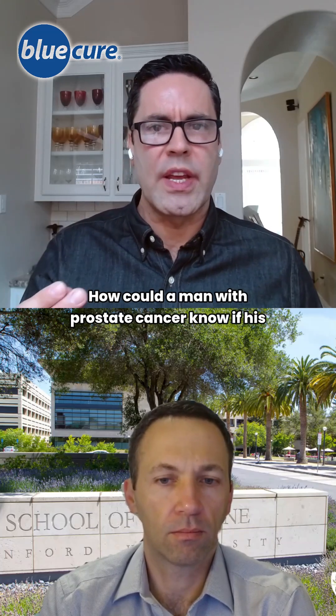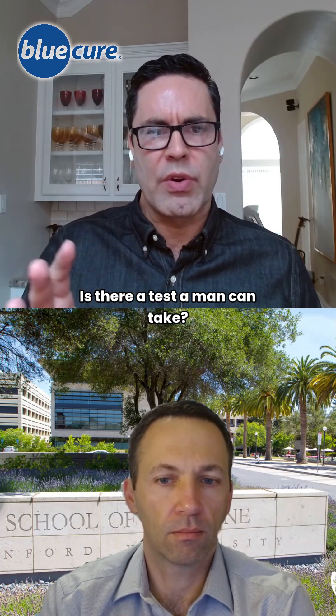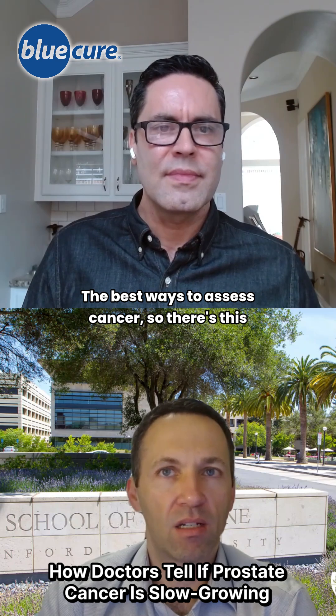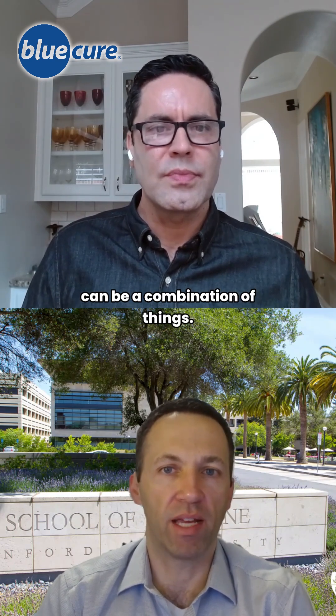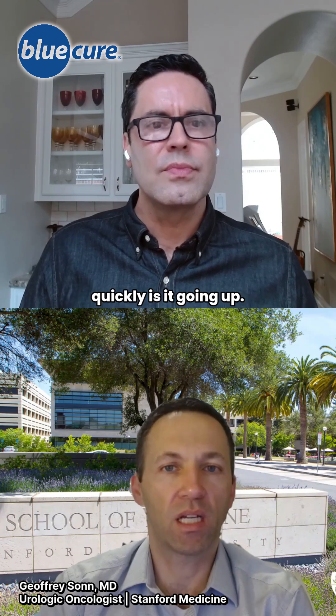You mentioned slow growing. How could a man with prostate cancer know if his prostate cancer is slow growing? Is there a test a man can take? The best ways to assess cancer — there's this concept of risk assessment of prostate cancer, and it can be a combination of things. It can mean what's the PSA, so how high is it, and how quickly is it going up.